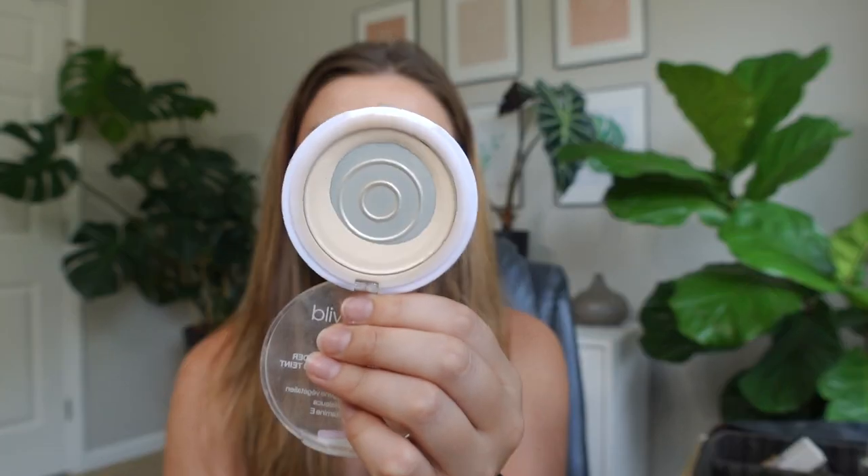Wet n Wild has some of my absolute favorite powders. I love the Photo Focus Loose Finishing Powder. And then I love the Wet n Wild Bare Focus Clarifying Finishing Powder. And this one I've become so loyal to because it is in a pan — it's so much easier to use than the other one. I honestly haven't even touched the other one, which I should probably pull out, especially for weddings — it's really good for that. But this powder is just so, so good.